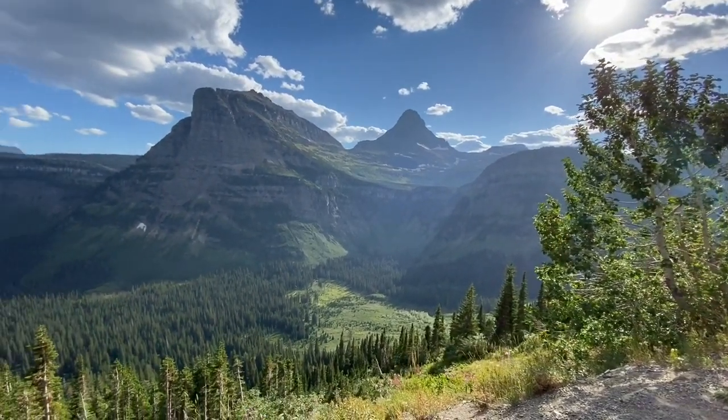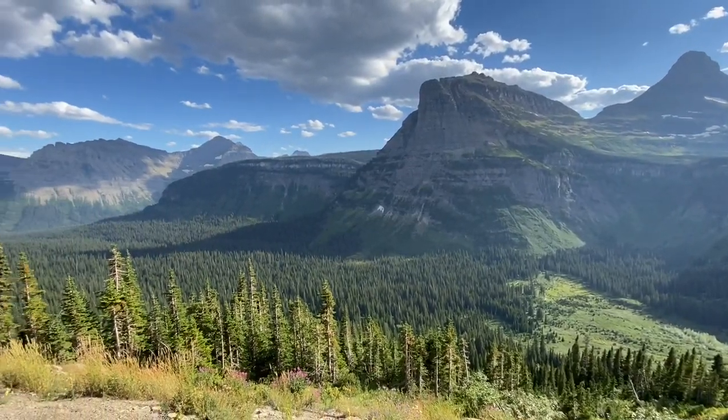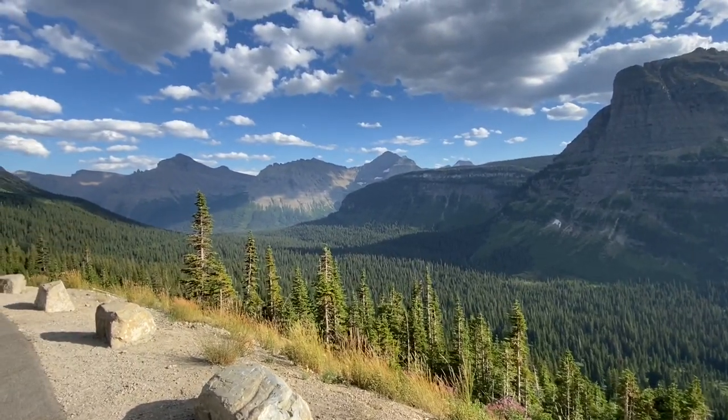What's up, Moto Buddies? Mike here from Taco Moto Co. and Baja Taco Tours. We are out on location at Glacier National Park — we are almost to the Canadian border up here in Montana.